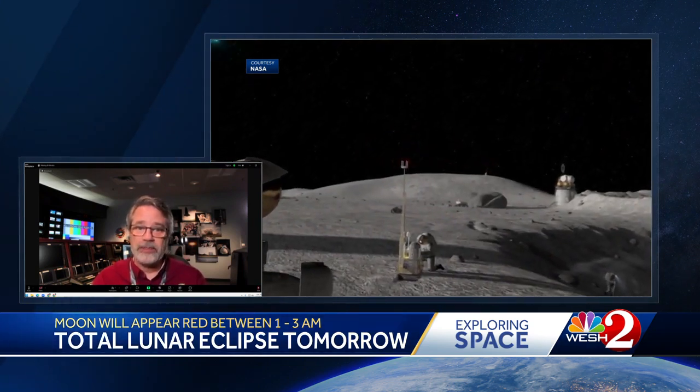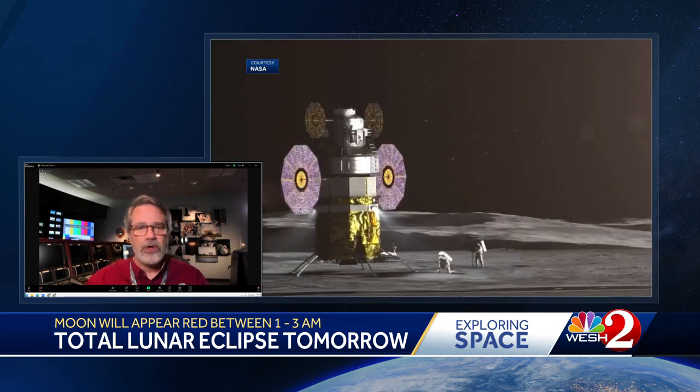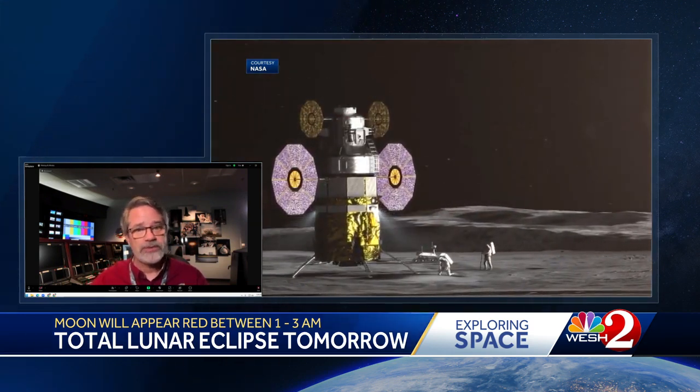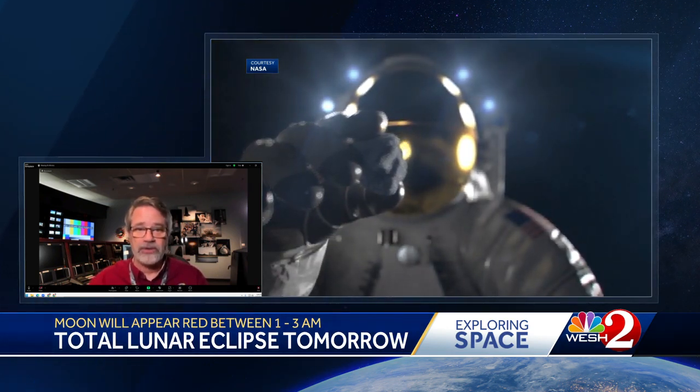LRO has been producing global maps of the color of the moon, which tells us something about the composition of the surface, and of the shape of the moon, which gives us where all of the craters are located and how deep they are — that's what produces all the dramatic shadows on the moon. It's also measuring the radiation environment and temperature. We're learning a great deal about the moon that's making it come alive. It's no longer a dead rock in the minds of the scientists that study it.